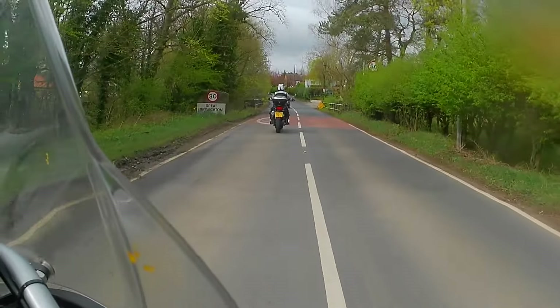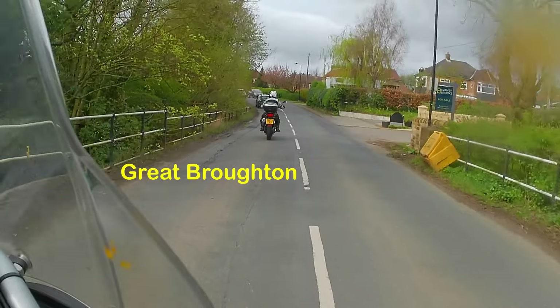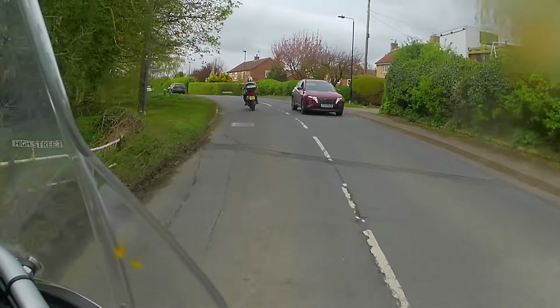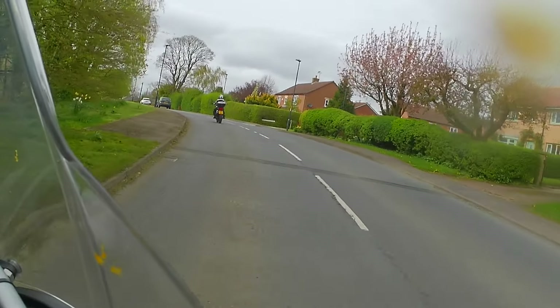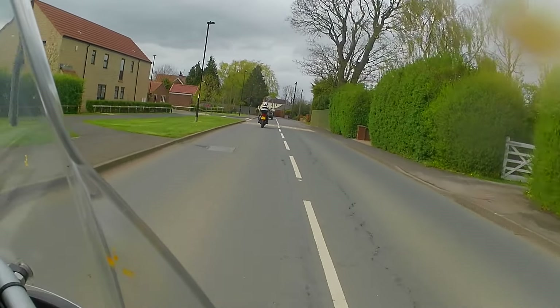As we approach Great Broughton, I'll say thanks very much for watching. Apologies — no drone footage today, it was actually too windy to risk the drone. Thanks very much for watching, please like and subscribe. Look forward to seeing you on the next video. Cheers for now.